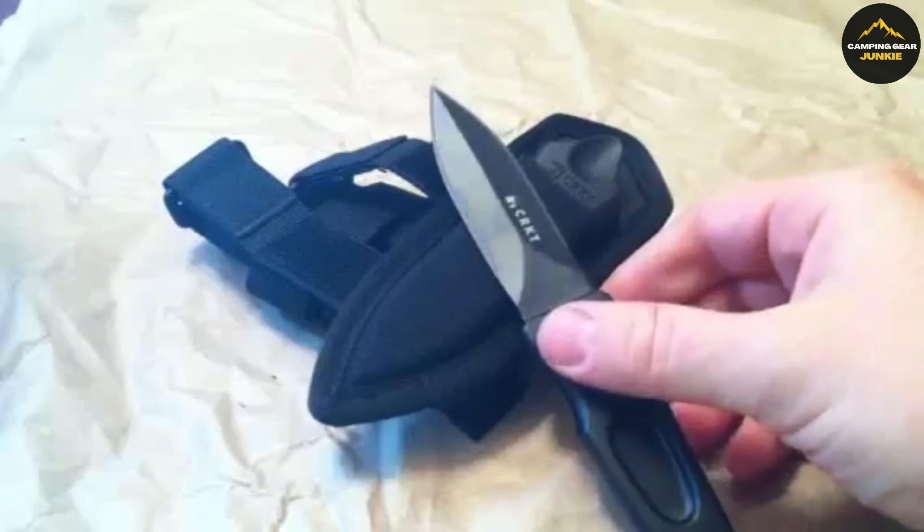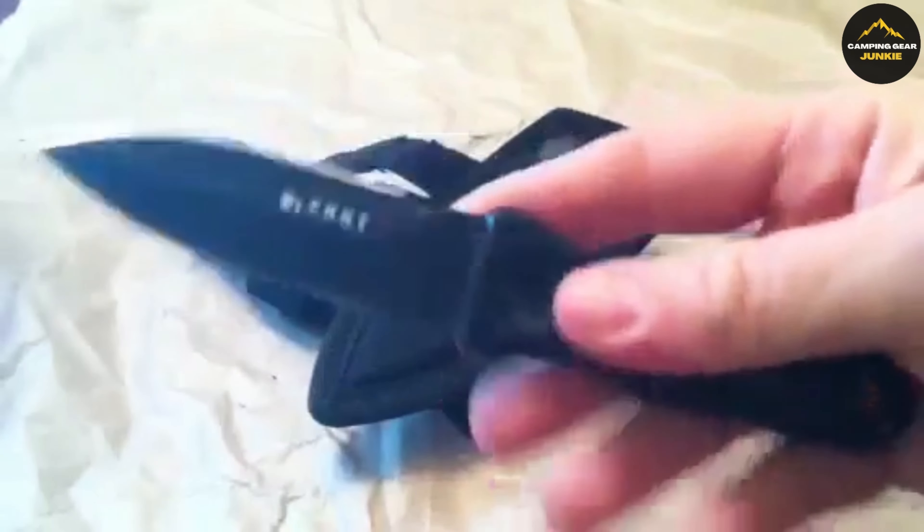When you have the CRKT AG Russell Sting fixed blade knife on your side, you carry reliability.